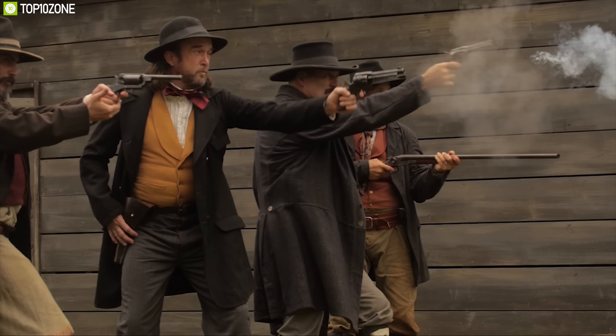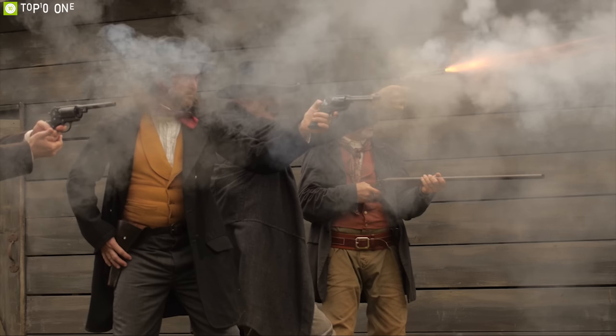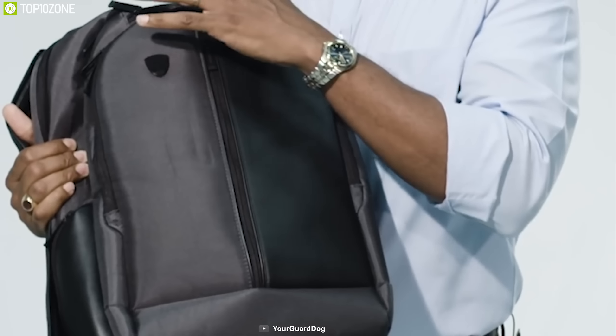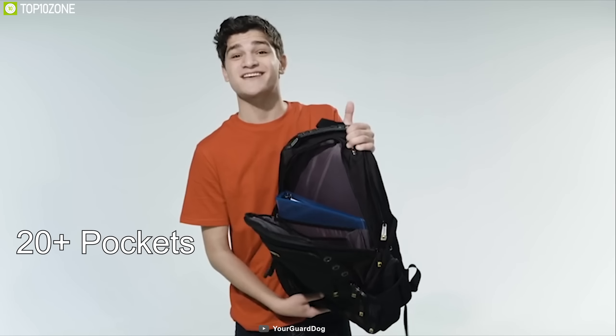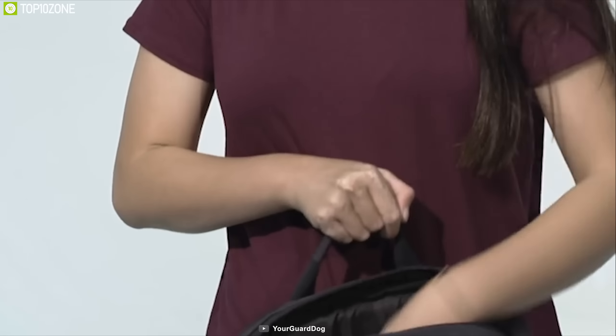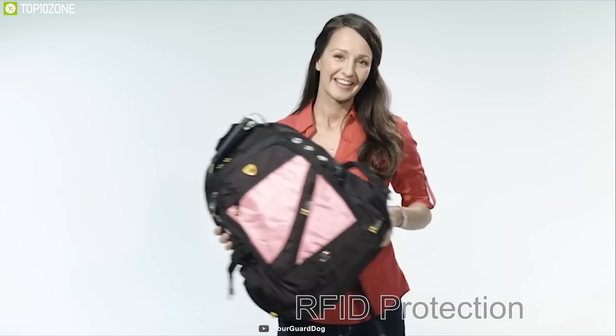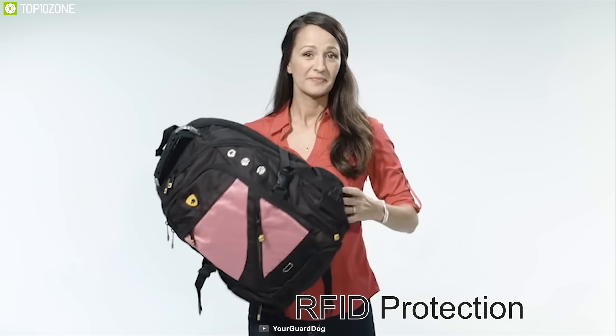Get the ultimate shield and protect yourself in any gunfight with the Guard Dog Bulletproof Backpack, an ultra-durable backpack that can protect you from bullets. This backpack offers enough storage for your valuable items and comes with over 20 pockets and compartments for ultimate convenience and organization. It also comes with a laptop and tablet compartment that can hold up to an 18-inch laptop and all available tablets. It features an RFID protection compartment to protect your identification and valuable information, and comes with a TSA-approved quick-open bag.